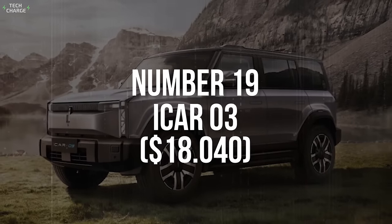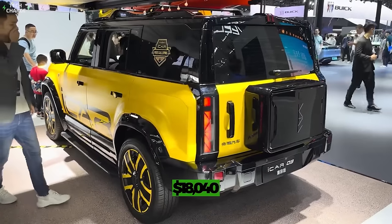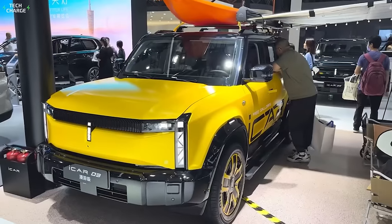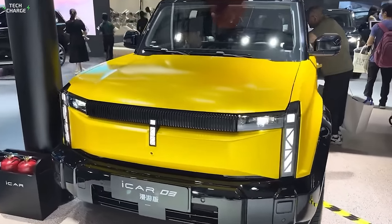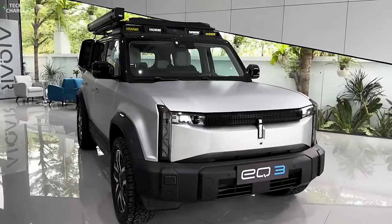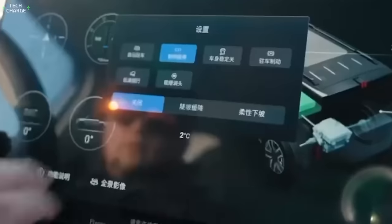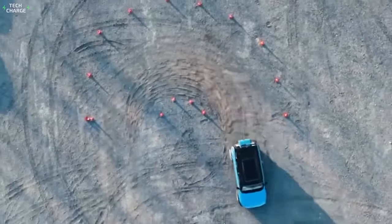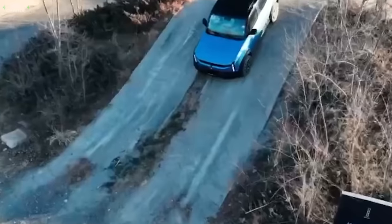Number 19: iCar03. When you are spending $18,040 on an EV in China, you are getting much more than you would get in any other part of the world — a midsize crossover with clear premium pretensions. That is exactly what the iCar03 is: a spacious and comfortable SUV with a boxy shape that ensures a high level of practicality.